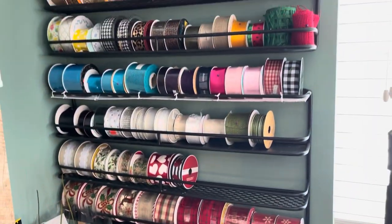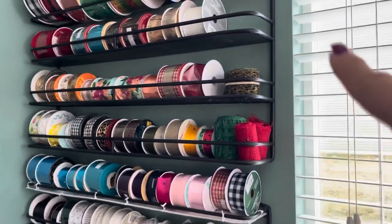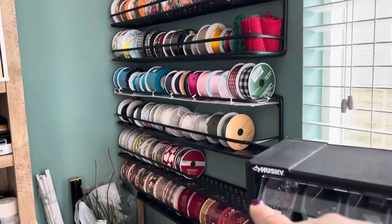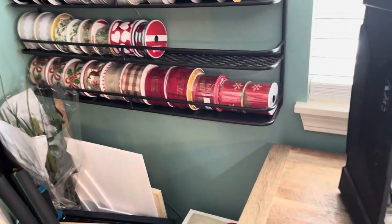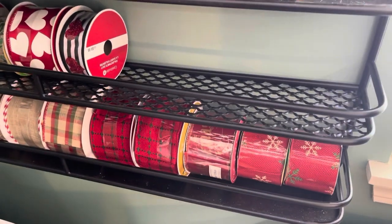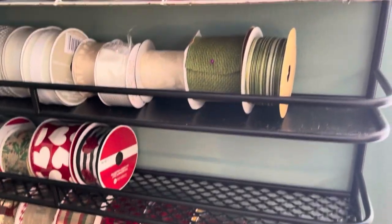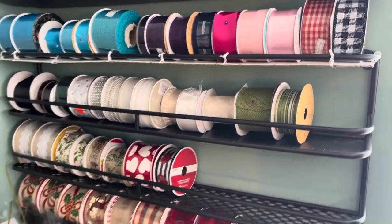And this is my ribbon holder — now this is two pieces from Hobby Lobby. And they're not ribbon holders, they're shelves. I was searching everywhere for something that would hold ribbon, and this turned out perfect. It was a year ago in the spring collection, and I was lucky enough to find two of them and they fit perfectly in this area.